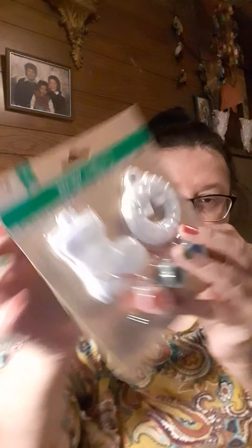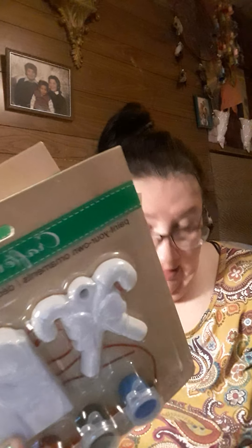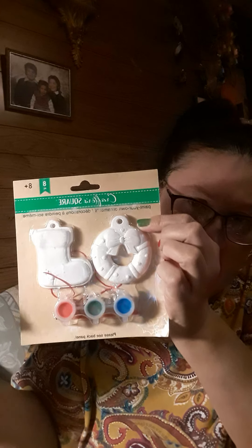The first thing I got were these crafts to do for Christmas Eve — the wreath and the sock. I got four of them to do as paint crafts for Christmas Eve, and they are really cute.